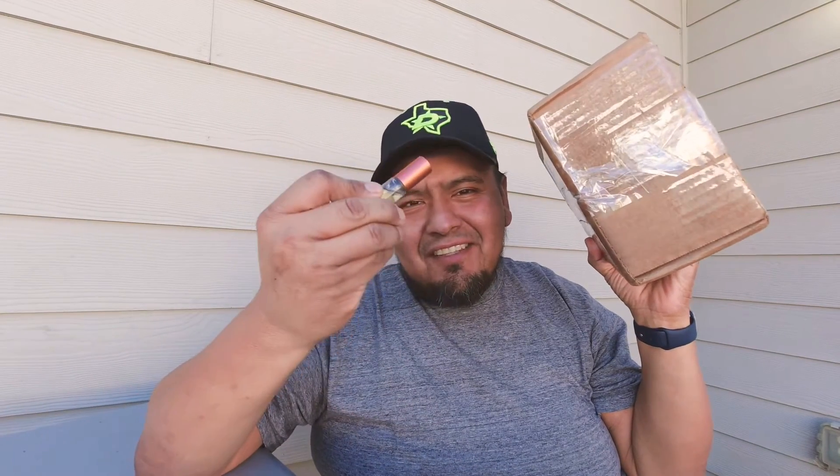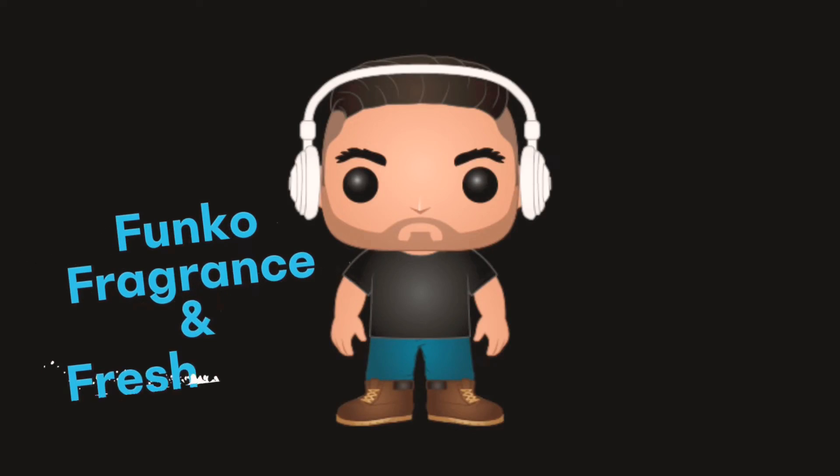What's going on everybody? It is Mike with Funko's Fragrances and Fresh Kicks. Welcome back to the channel. If this is your first time joining, welcome. What I do here is I go over Funko's Fragrances and Fresh Kicks — three of my favorite things. Today I have two things that I'm covering: scent of the day and an unboxing.